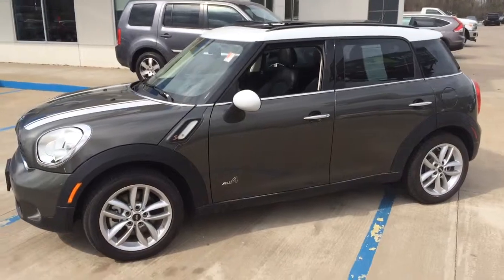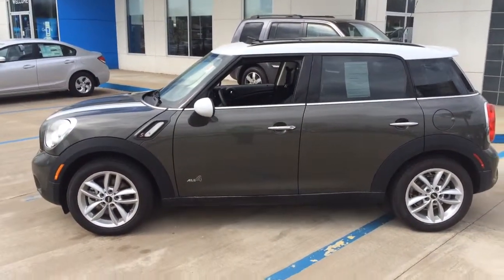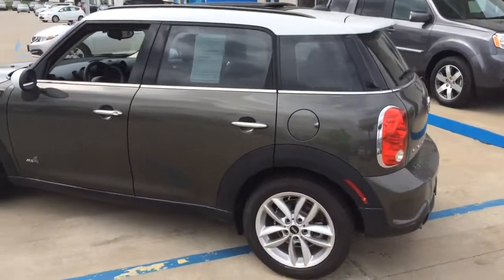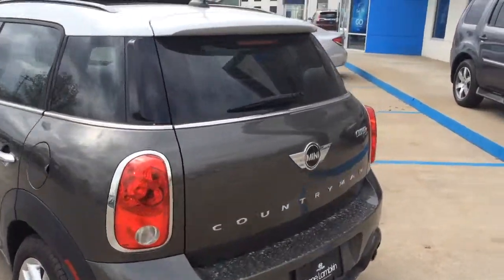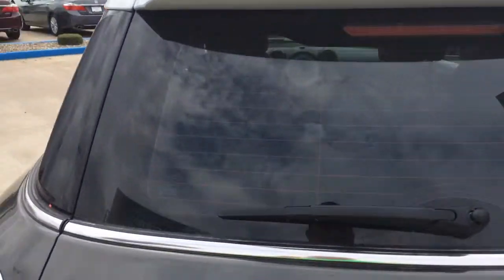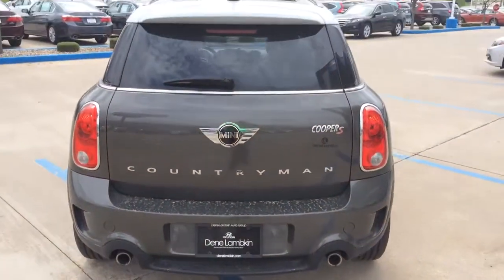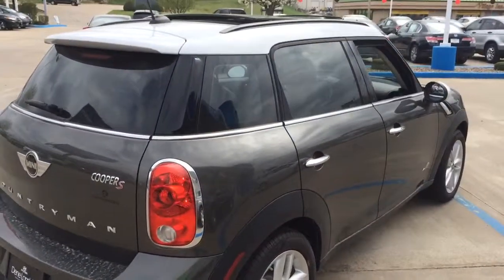2014 Mini Cooper Countryman. This thing is bad to the bone. Four-wheel drive, hatchback, leather seats, sunroof, four-cylinder. It is the S model, so it is a turbo.